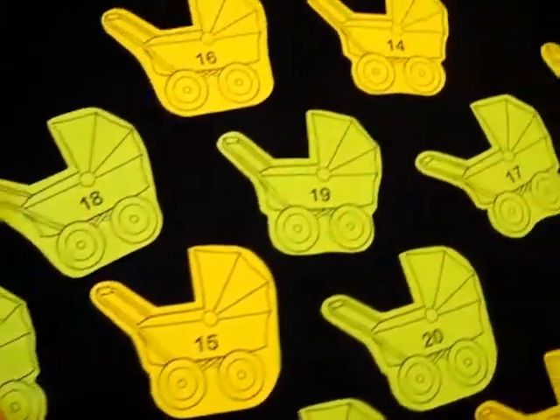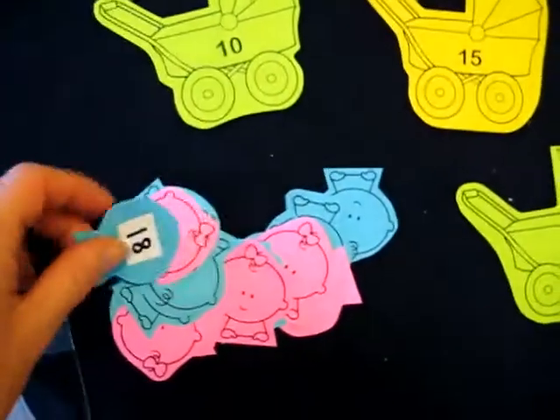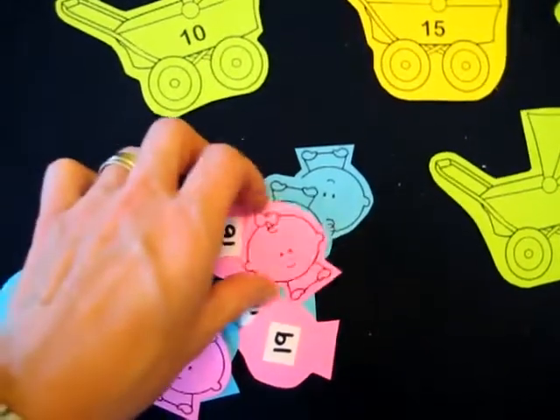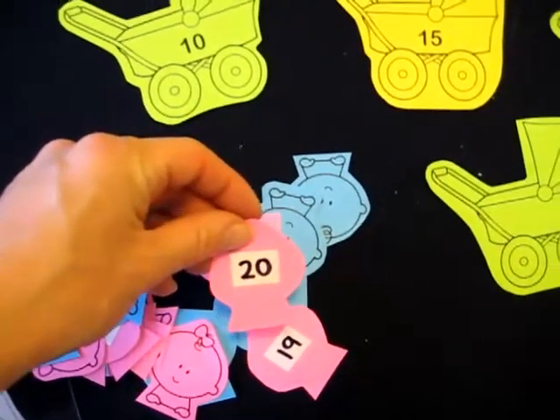Now for next time I would make the number a little bit bigger, because they are a little bit hard to see. And then I made some little babies, some boys and girls, so she gets to pick one. She can pick a girl or a boy, and they each, in the back, have the same numbers related to the pram.